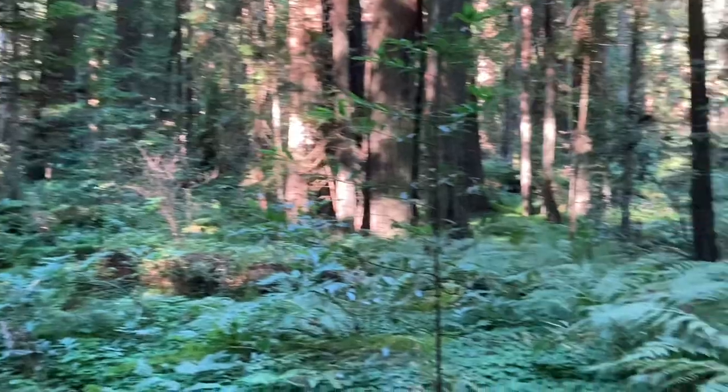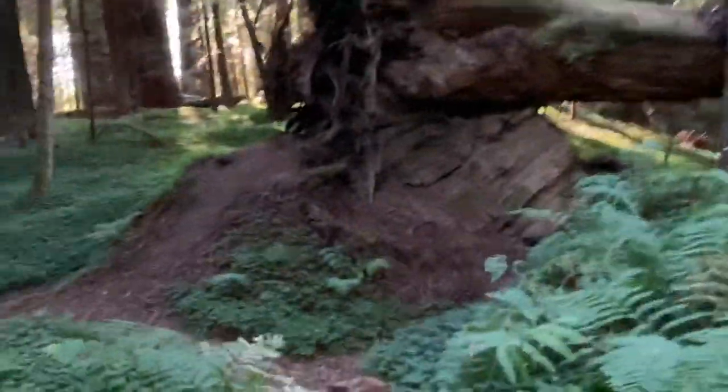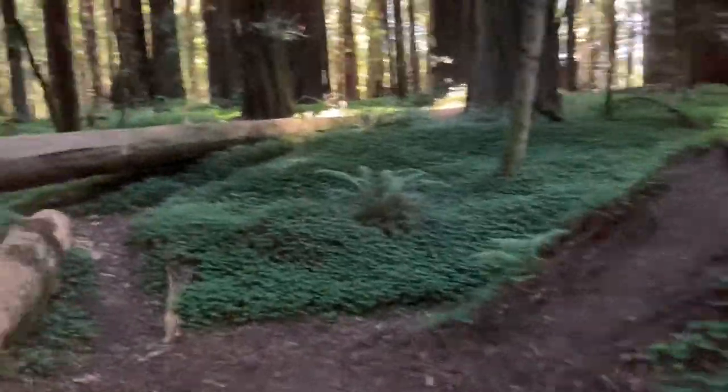How quiet it is. I have to say, I highly recommend anyone to come visit this place. So beautiful.